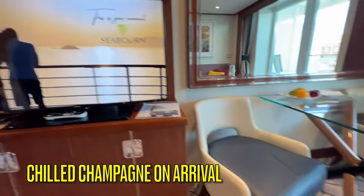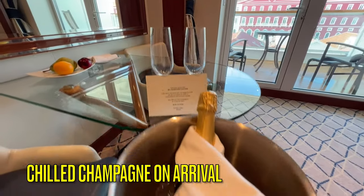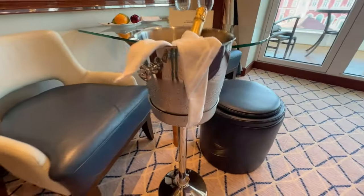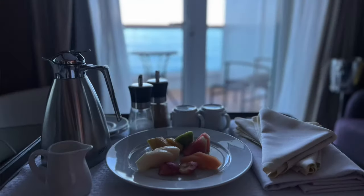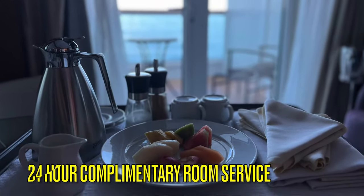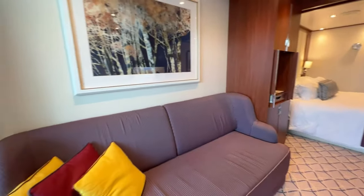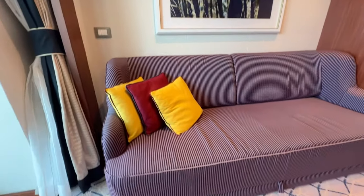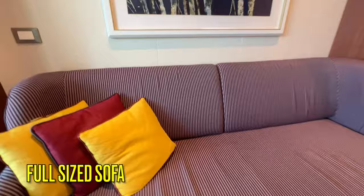Each cabin comes with a welcome setup of Moët Chandon Champagne. The living space has a large table with two chairs and an ottoman. With outlets under the table, this table can be used as a desk. It can also be set up for room service, which is available 24 hours daily and is complimentary.